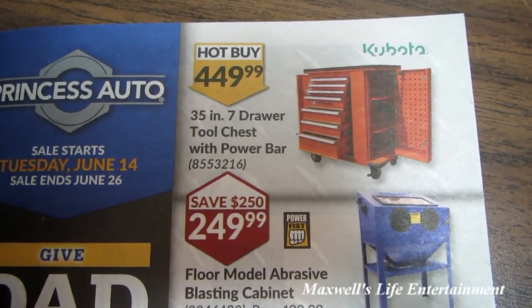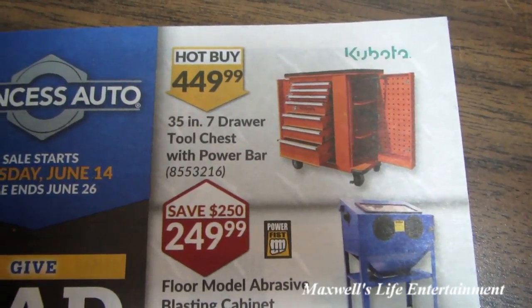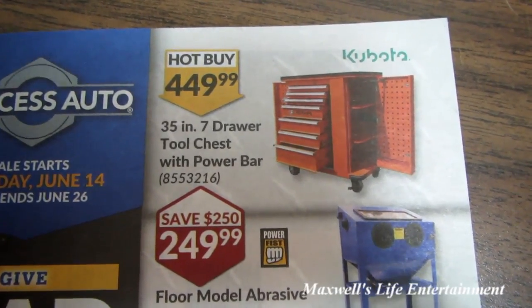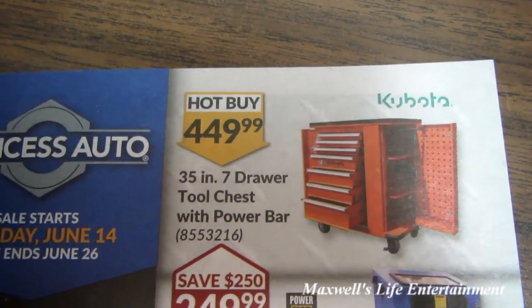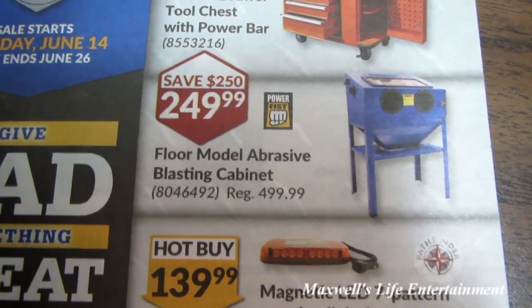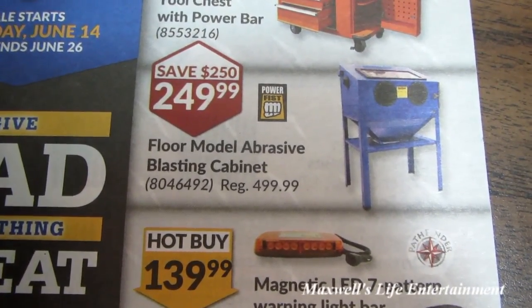Right here we have a 35-inch 7-drawer tool chest with power bar. This is an interesting toolbox — I've viewed this one already in store. It's got various drawers and cabinets, rollers, a worktop, and for Kubota lovers it is branded with the Kubota brand.